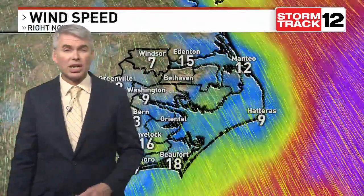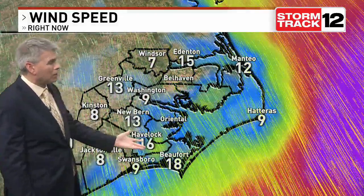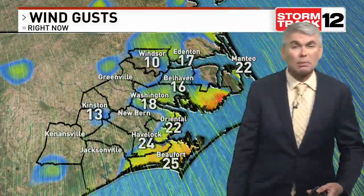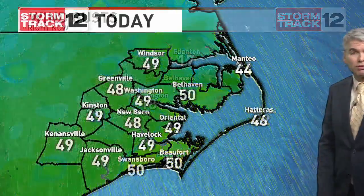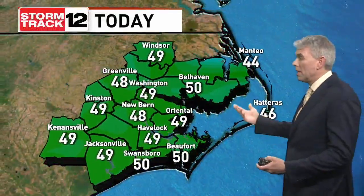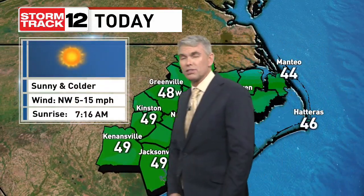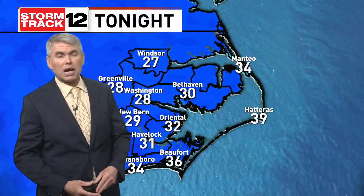Now seeing lots of sunshine across the area, and you can see those clouds are lined up with the direction the winds are going. Rather blustery, especially along the coast, putting that chill into the air and making it feel like the upper 30s as opposed to the 40s where the actual temperatures are. The coastal areas might be lucky to get near that 50 degree mark today — the majority of us topping out at 48 to 49.